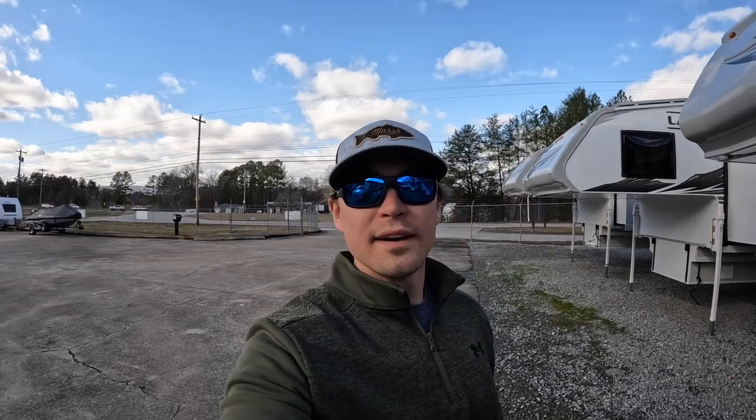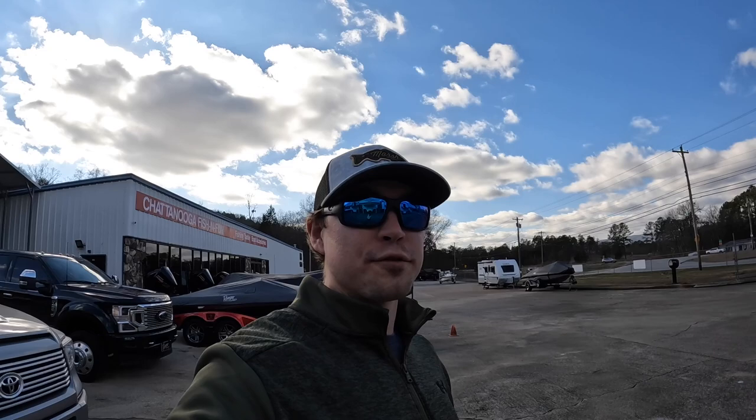Hey everybody, welcome back. This is Brad over here at Chattanooga Fishing Fund, where we sell Ranger boats and Lance truck campers.